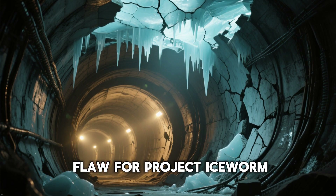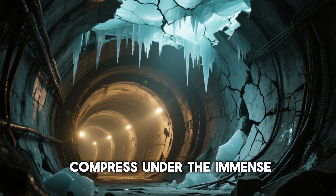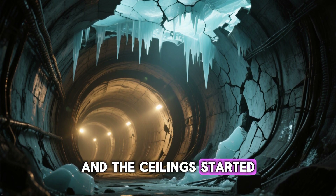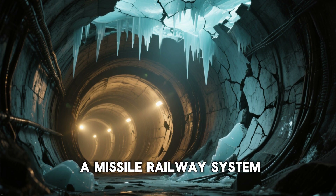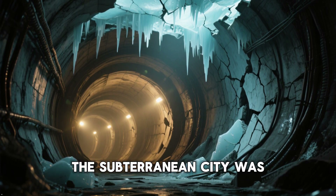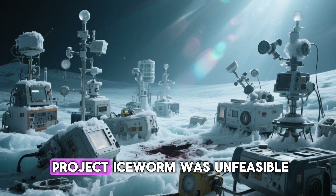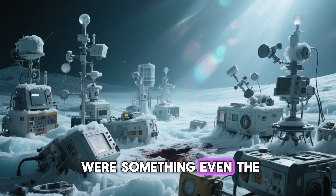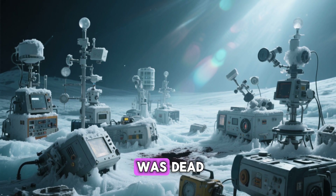This was a fatal flaw for Project Iceworm. The carefully dug tunnels began to warp and compress under the immense pressure of the moving ice. The walls buckled, and the ceiling started to cave in. Maintaining the long, straight tunnels required for a missile railway system would be impossible — the ice was simply too dynamic. The subterranean city was being slowly crushed. By 1963, it was clear that Project Iceworm was unfeasible. The immense geological forces were something even the U.S. military couldn't overcome. The dream of a hidden Arctic missile base was dead.